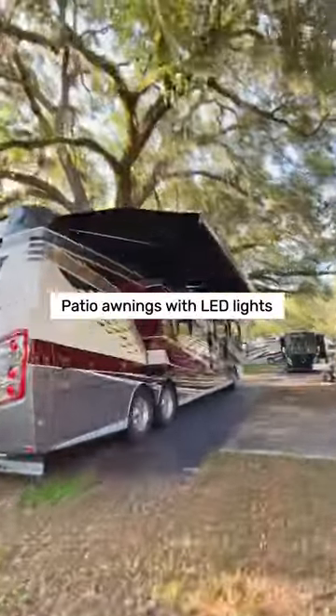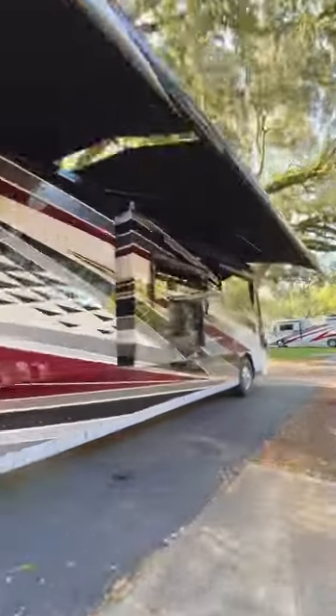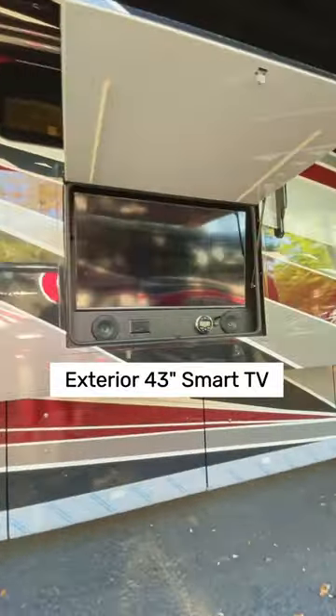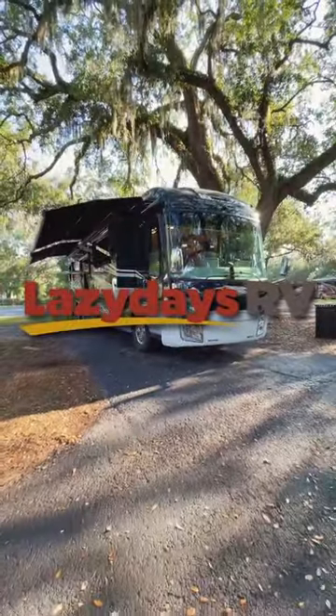Get ready to elevate your outdoor entertainment nights. With our Anthem's LED awning lights and the 43-inch smart TV, it's a staple you won't want to miss. Find out more about the Integra Anthem with Lazy Day's RV.